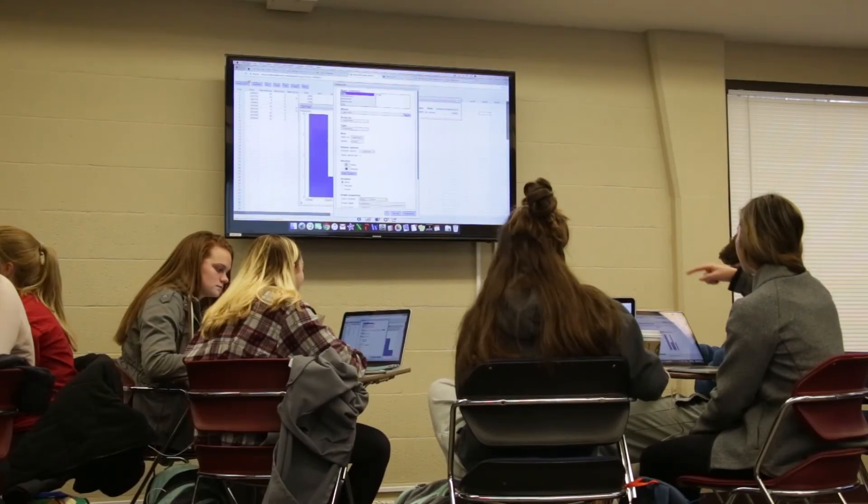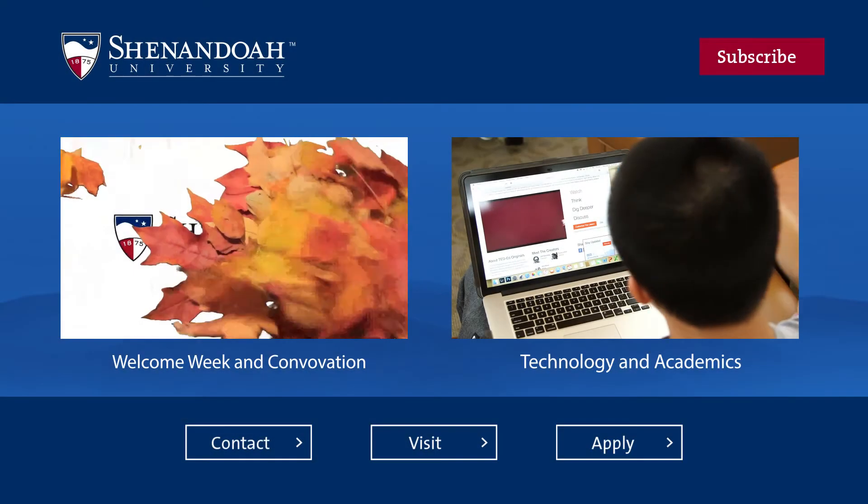Sharing my notes with my students immediately and allowing them to just add to and embellish them in their own way skips the time-wasting of just copying notes, and goes straight to the application — trying out the new concepts and figuring out things on their own.